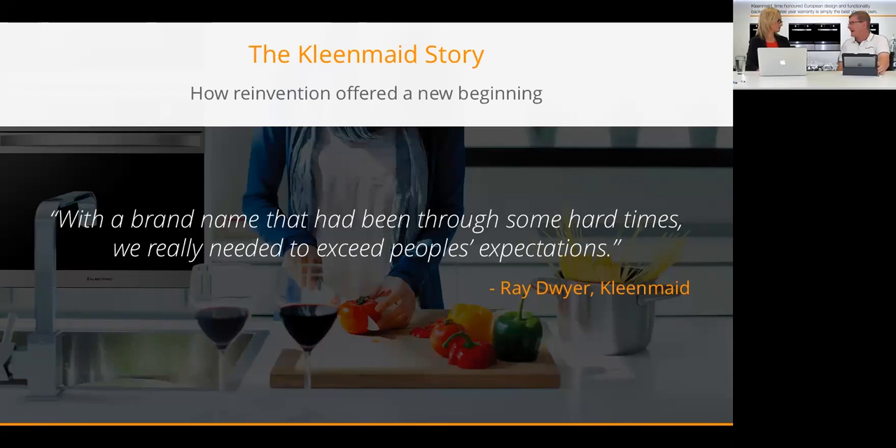He was listening to Ray Hadley on 2GB, and as Ray Hadley does, he was getting stuck into the Cleanmade management over the liquidation. One thing Demi picked up was that every customer calling in was saying how great the Cleanmade product was — how they'd had it forever, their parents had had it and they loved it. He also had Cleanmade product himself and had lost his warranty, so he thought there's a business here — you can't let such a good product go.